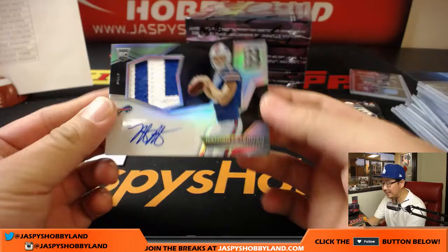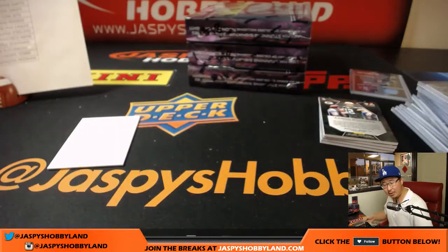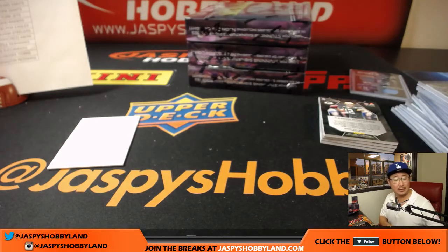And the autograph is Nathan Peterman, two-color patch, an auto for the Bills, 33 out of 99, Buffalo Bills. Peter Eng with the Bills.